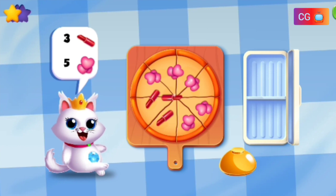Great! That is one Pretty Pizza. One, two, three. One, two, three, four, five.